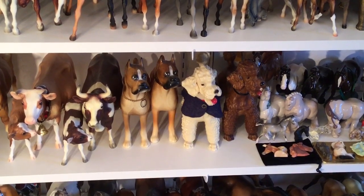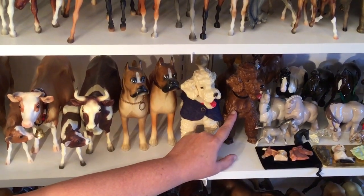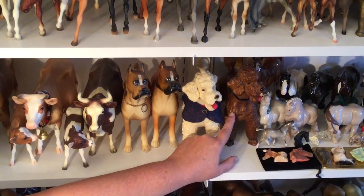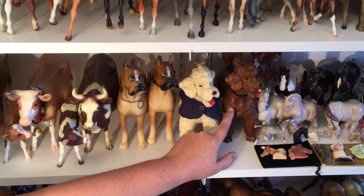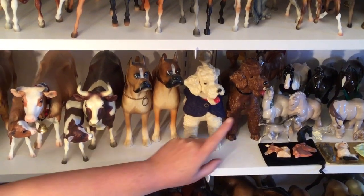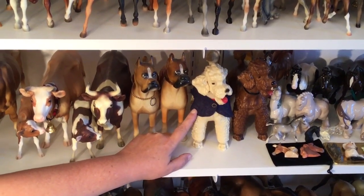We're back into the Breyers, so we're going to start with this guy here. This is a wood grain poodle, very scarce. Found him in an antique store, I think in Modesto. Only produced for a few years, a very long time ago.